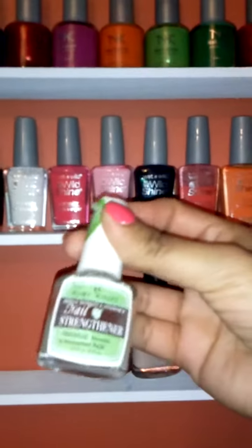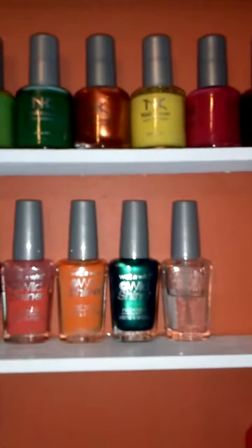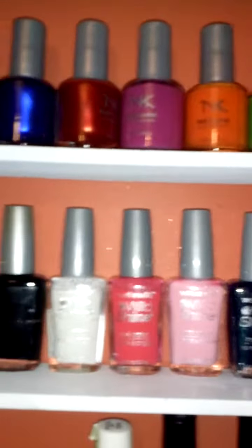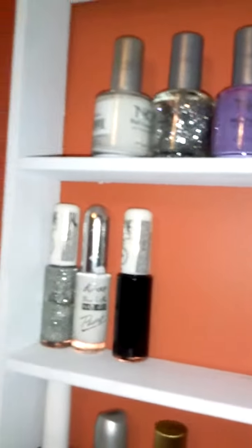This is the new treatment that I have. Here, this is my Wet n Wild. This is some nail polish art. I'm gonna go and get more.